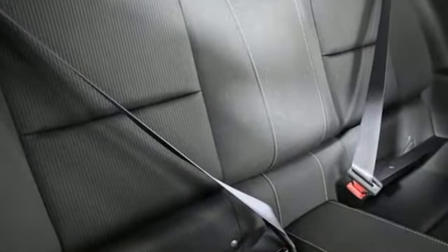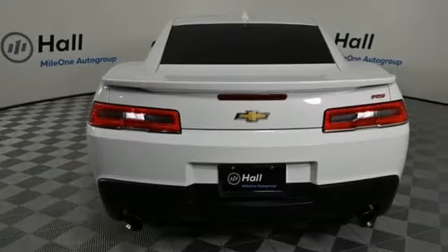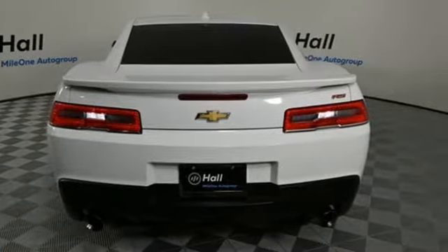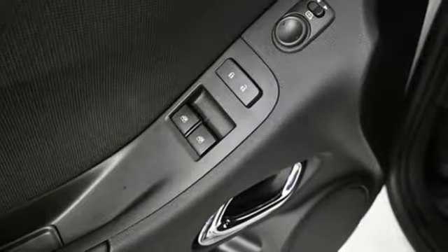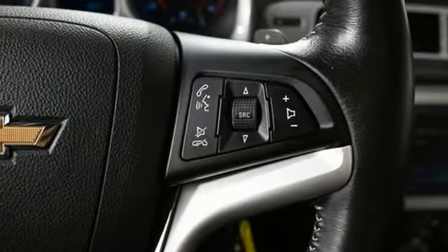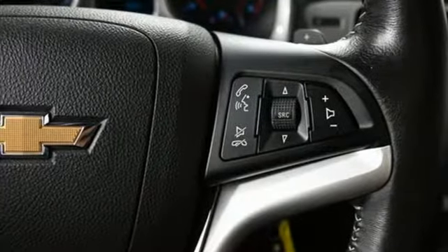V6 engine, rear wheel drive, aluminum wheels, Bluetooth wireless audio streaming, manual tilting steering column, Chevrolet MyLink external memory control, manual telescoping steering column, OnStar remote link, and manual transmission.